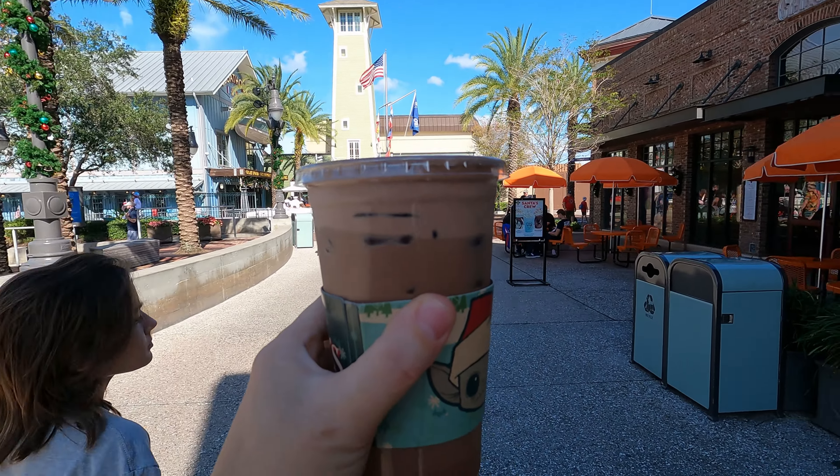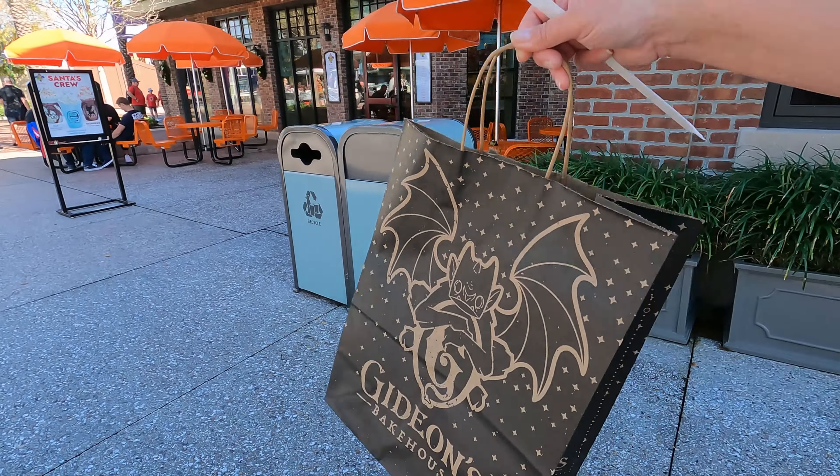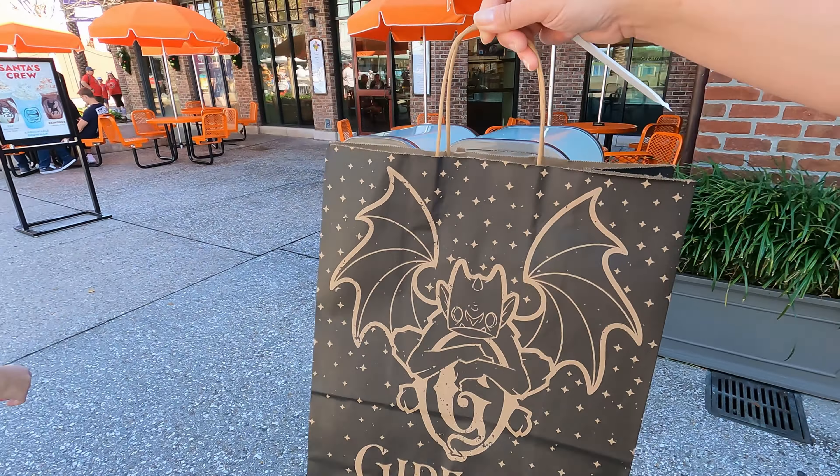Let's get in line and go try these cookies! We're getting ready to grab our cookies. I have many vlogs here inside Gideon's — if you're interested in really seeing all about Gideon's, you can check it out on Medling World in the playlist. But for now, let's grab our specialty cookies and then head outside. So we got — what cold brew did we get here?